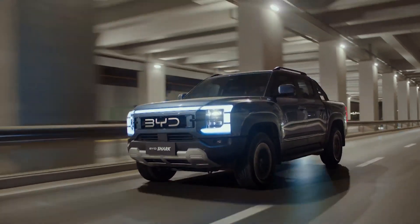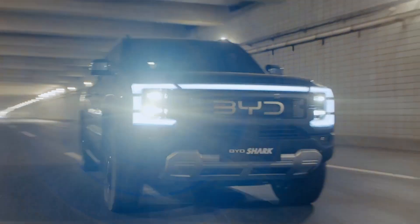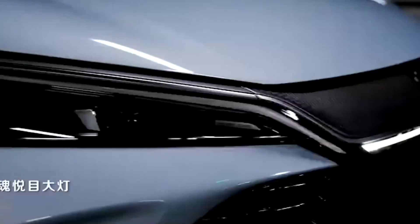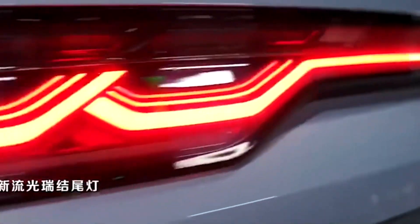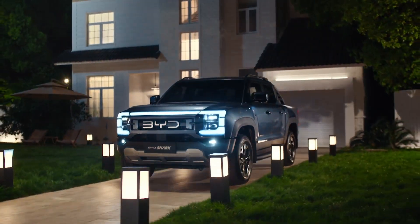Not only do these hybrids offer incredible range, but they also boast impressive fuel efficiency. Fuel efficiency is all about how much fuel a car uses to travel a certain distance. In the case of BYD hybrids, the fuel consumption rate is just 2.9 liters per 100 kilometers — these cars can go a long way on very little fuel.